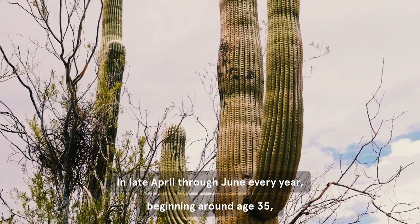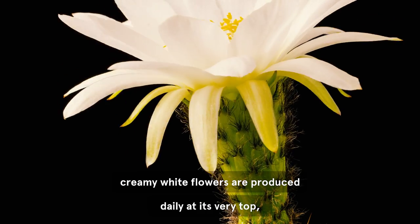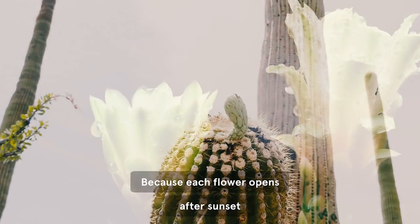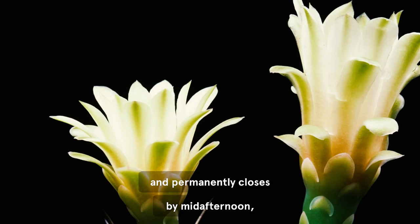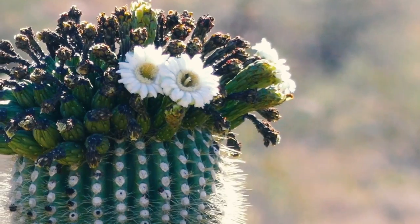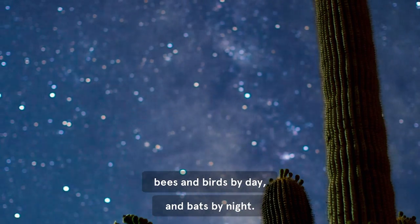In late April through June every year, beginning around age 35, creamy white flowers are produced daily at its very top, or at the tip of its arm or arms. Because each flower opens after sunset and permanently closes by mid-afternoon, it has less than 24 hours to be pollinated and become a fruit. A variety of animals contribute: bees and birds by day, and bats by night.